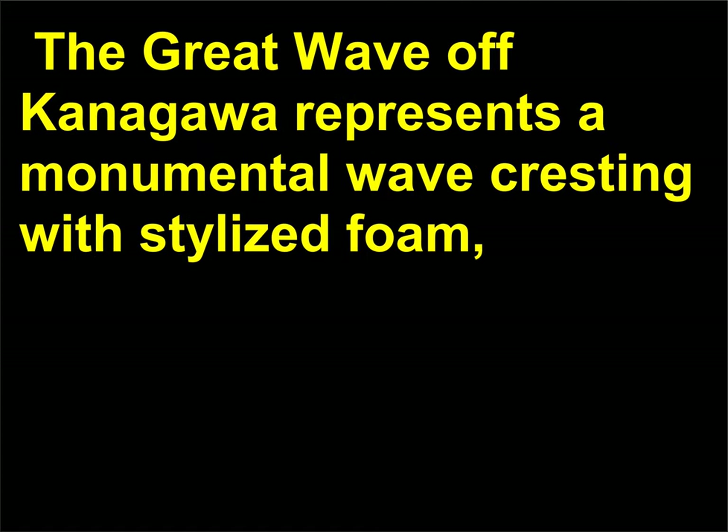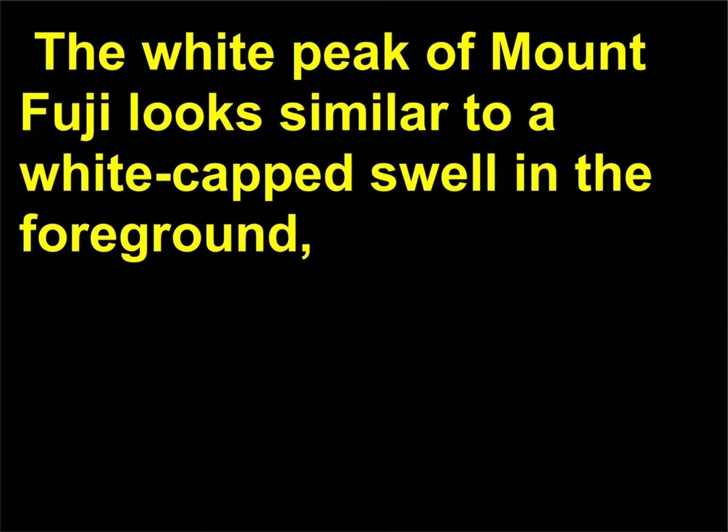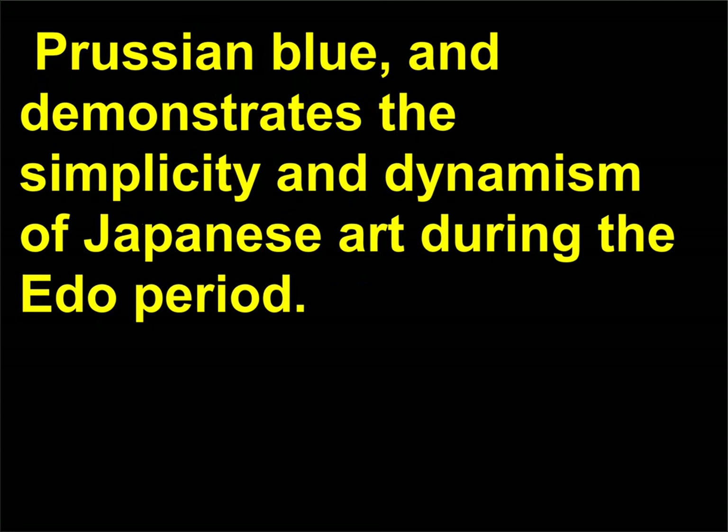His print The Great Wave off Kanagawa represents a monumental wave cresting with stylized foam, about to crash near a group of men in long, graceful boats shaped to mirror the curves of the ocean swells. Appearing unexpectedly in the background is the distant image of snow-capped Mount Fuji, which lies low along the horizon line. The white peak of Mount Fuji looks similar to a white-capped swell in the foreground, making the formidable mountain appear as temporary as an ocean wave. The Great Wave is an example of Hokusai's use of the European color Prussian blue, and demonstrates the simplicity and dynamism of Japanese art during the Edo period.